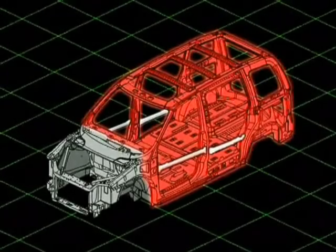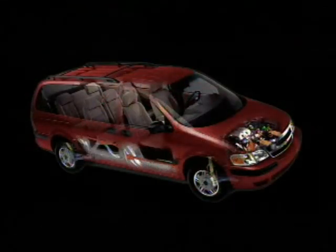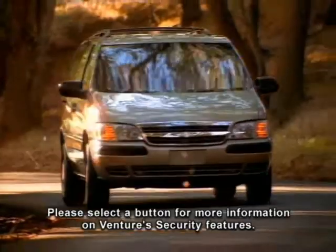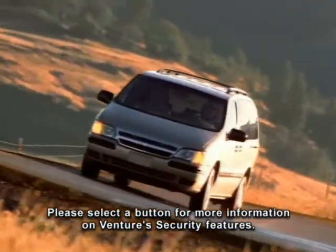A steel safety cage surrounds the entire Venture passenger compartment and works together with energy absorbing front and rear crash zones designed to help absorb energy in a controlled manner in the event of a collision. The 2004 Chevy Venture is equipped with a number of standard and available features that allow you to create your own personal security zone.